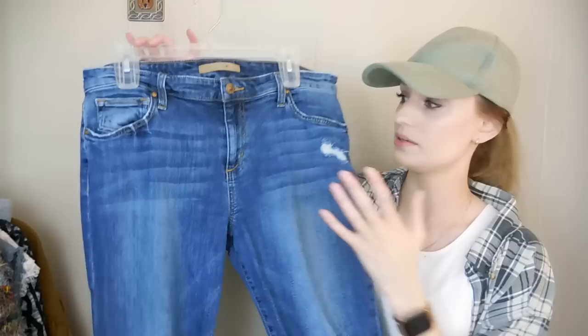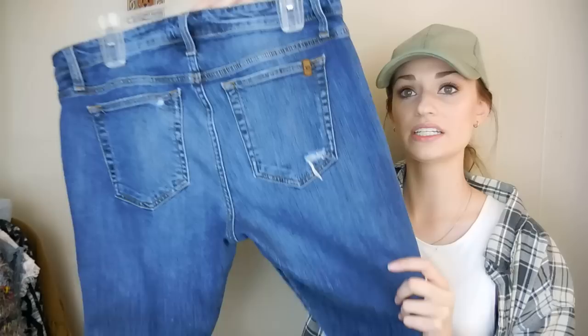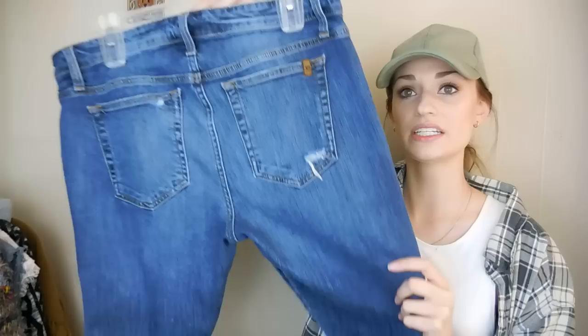Next we have Joe's Jeans — again, just a great bread-and-butter piece for my closet. It has the manufactured distressing and whiskering, more distressing at the knees, and some fading. They are a skinny fit and they're in great shape. These are a size 32 — the Skinny Ankle Aveline Jeans. I was definitely happy to grab those. They're a great size and right on trend.